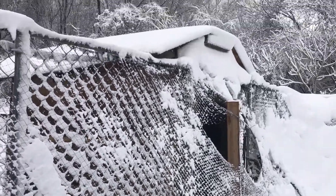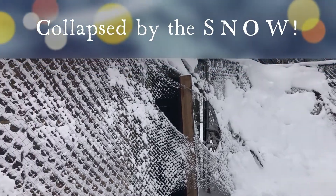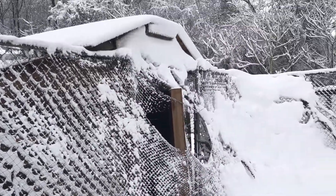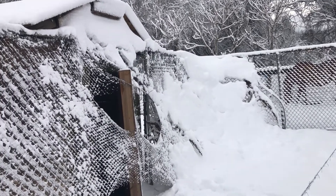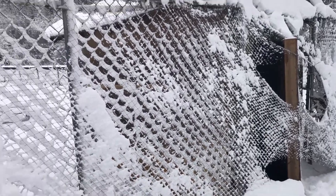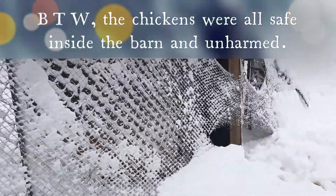This is not good — the netting came off of my grow-out pen. Goodness gracious. This is important to have to keep the hawks out and off of my baby chickens. Those are my neighbors — they all got four-wheelers for Christmas and they're having fun. But what a mess I'm going to have to fix.